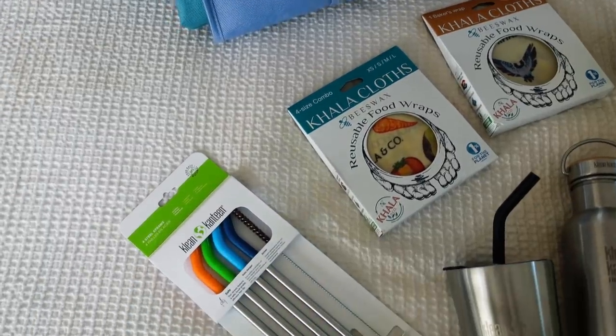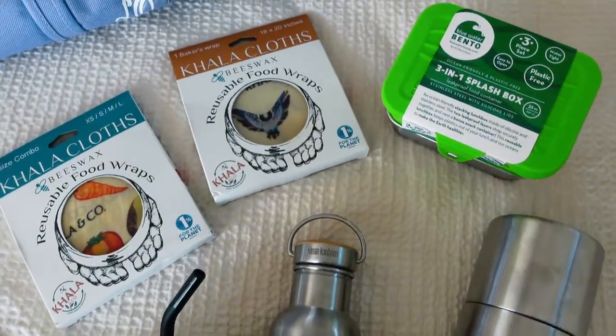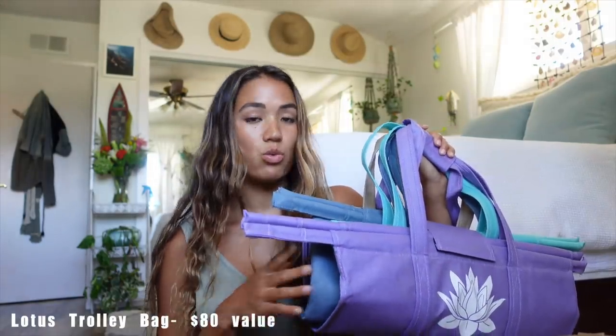To encourage you all in reducing plastic in your everyday lives, I've partnered up with Lotus Trolley Bag to support Plastic Free July. To aid one lucky winner on their plastic-free journey, Lotus Trolley Bag is giving away a starter kit full of essential plastic-free reusable alternatives. Lotus Trolley Bag actually sent me the prize so I can unbox it and show you guys exactly what you would win, and I'm also hoping this will inspire you to put together your own little everyday essentials starter kit.